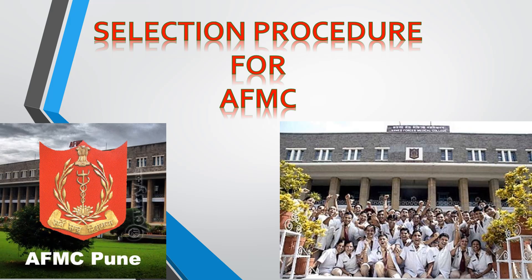Now let's start with the selection procedure of AFMC. Selection occurs in two stages. The first is NEET 2025. AFMC will open a registration window during which you will have to register for AFMC. Once the registration window is closed, AFMC will release a cut-off and a list of 2000 shortlisted students who have cleared the cut-off and are eligible for the next stage screening. This list consists of 1600 boys and 400 girls.